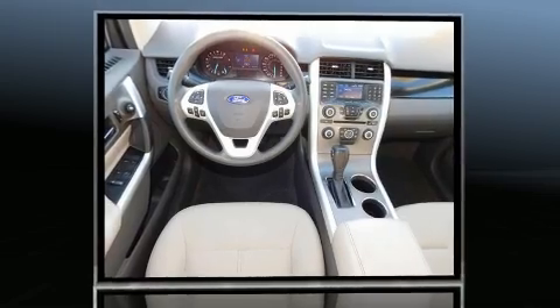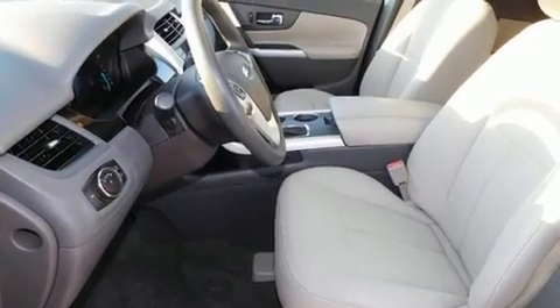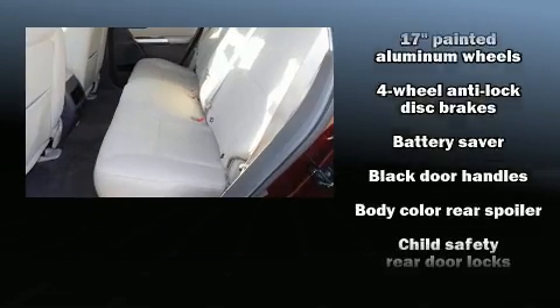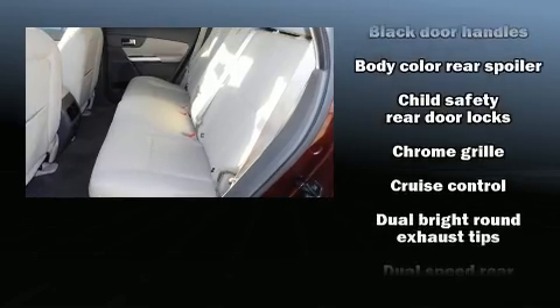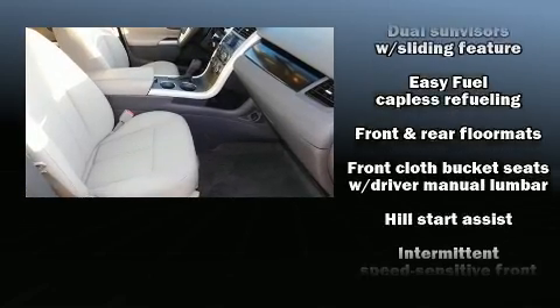Top features include remote keyless entry, front and rear reading lights, a tachometer, speed-sensitive wipers, and power windows. Premium sound drives 6 speakers, providing you and your passengers a sensational audio experience.